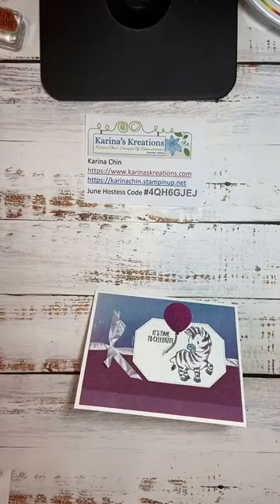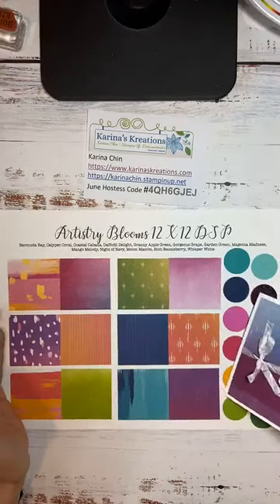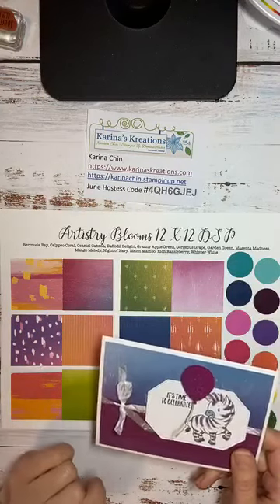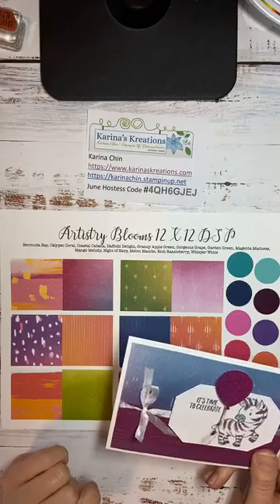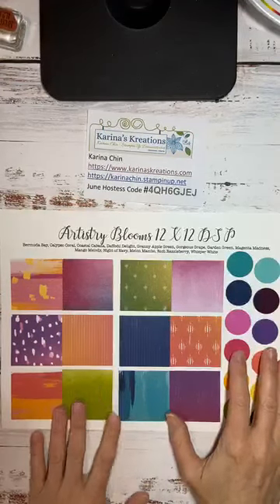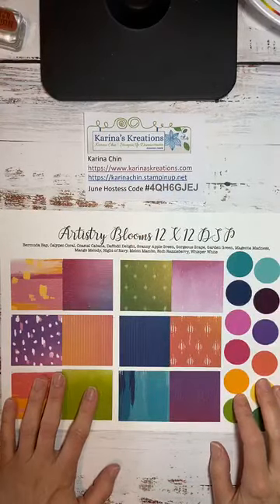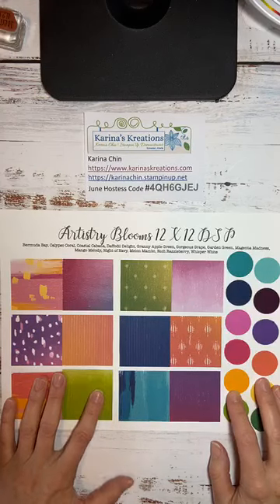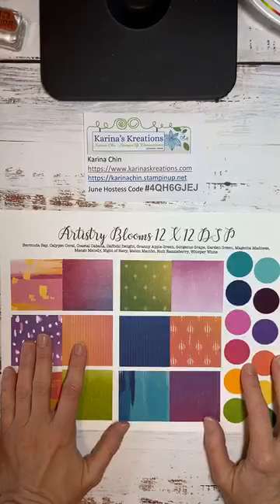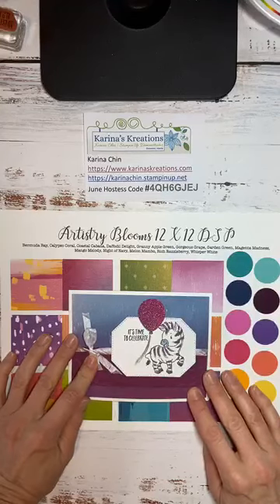I'll just backtrack — I forgot to show you the Artistry Blooms 12x12 paper I used, and that's the card pack for the Sizzling Summer Retreat. Thank you so much for watching me today at my very late video. If you need the starter kit, I would love to have you as part of our team — we have a really fun team and I love everybody on it. I always share my cards on KarinasCreations.com if you want more stamping ideas. I hope you have an amazing day, and happy Canada Day tomorrow, everyone! Bye.